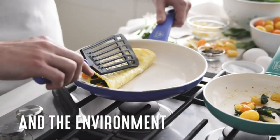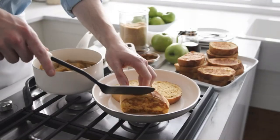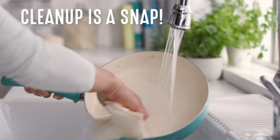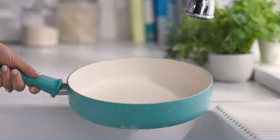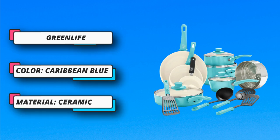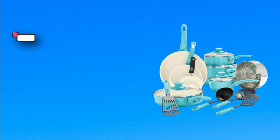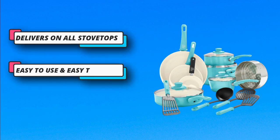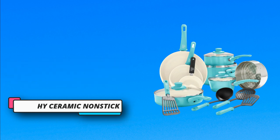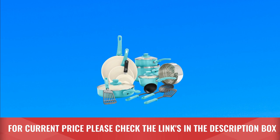Stay-cool handles: soft-grip Bakelite handles are designed to stay cool on the stovetop for maximum comfort. Wobble-free bases: each frypan is reinforced with a wobble-free base for extra strength and even heating. Easy to clean — dishwasher safe, but most messes wipe away; rivetless interiors prevent food buildup. Durable glass lids offer an easy way to check on any meal in progress. Compatible with all stovetops except induction, and oven safe up to 350°F. For current price, please check the links in the description box.